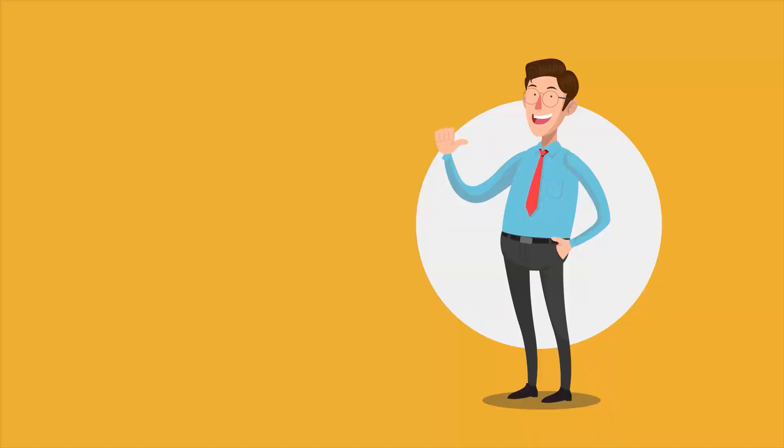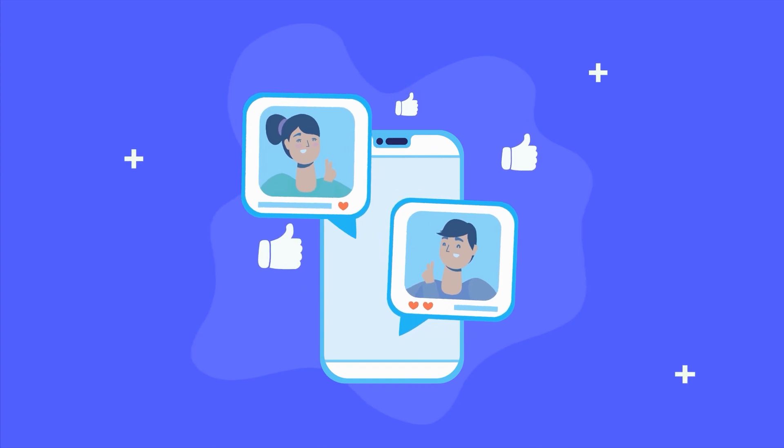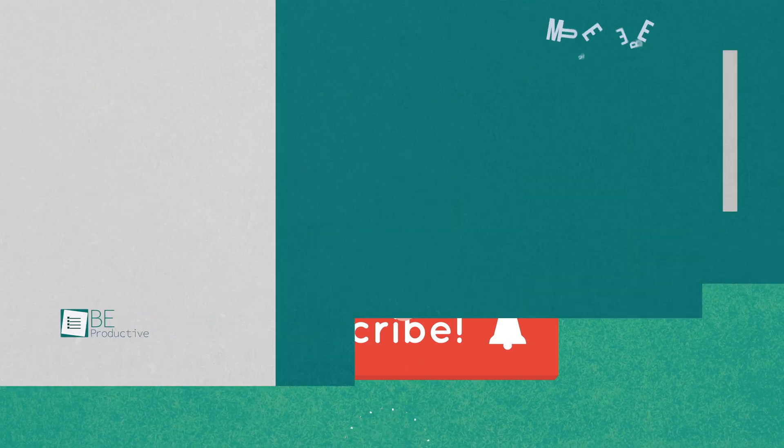That was all about the five mind-blowing artificial intelligence tools. Thanks for watching! If you found this video helpful, give it a thumbs up, share it with your friends, and let us know your thoughts in the comments section. Subscribe to our channel and hit the bell icon if you want to see more videos like this on your feed.